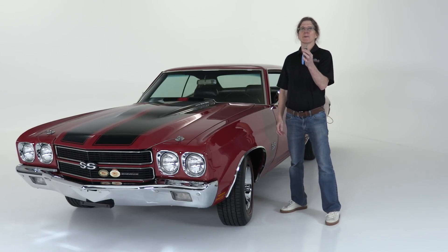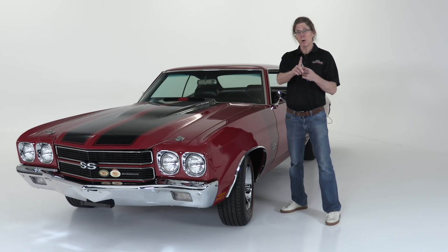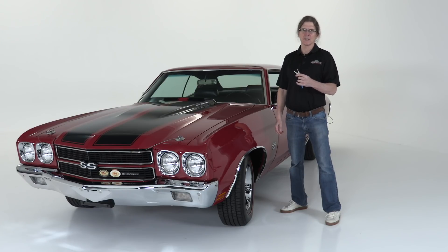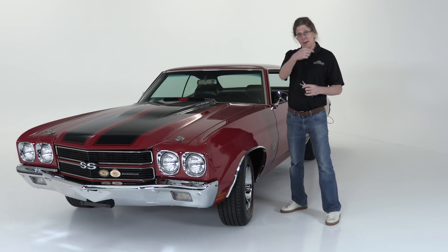Hi guys, Chris here live in the Dream Giveaway Garage. Look what I have in my hand for one lucky winner at the conclusion of the brand new 2018 Chevelle Dream Giveaway — a 1970 Chevelle SS396 Big Block 4-speed Sport Coupe. I'm going to put these keys in the ignition for safekeeping, and then we're going to walk around this entire car and show you the great features that make this Chevelle the king of the muscle cars.